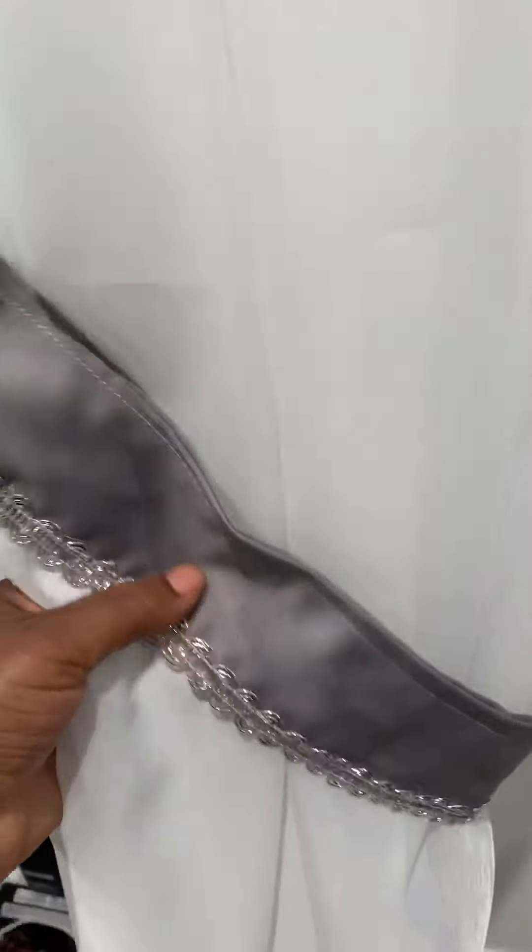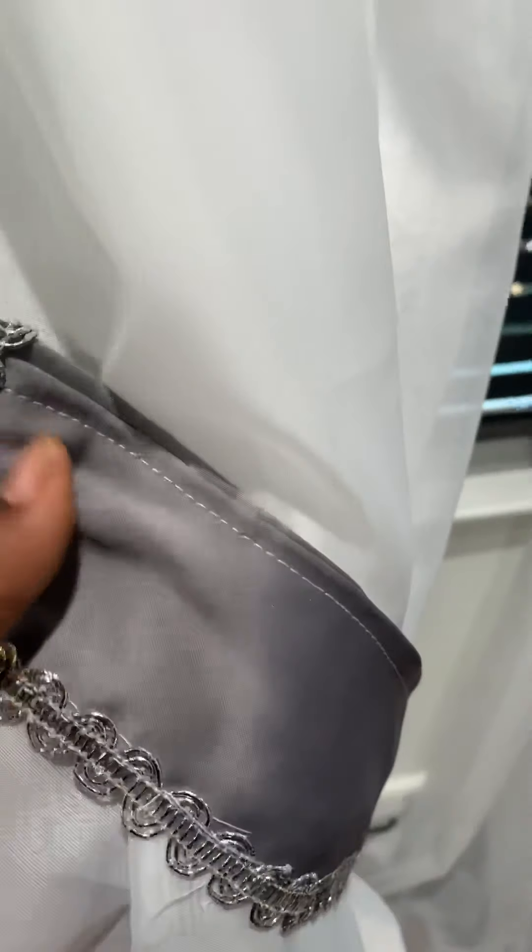We're not finished yet, just showing a sneak peek. This is the tie back, and it's the same material as what I used on the table. This gray material was like six dollars per yard.